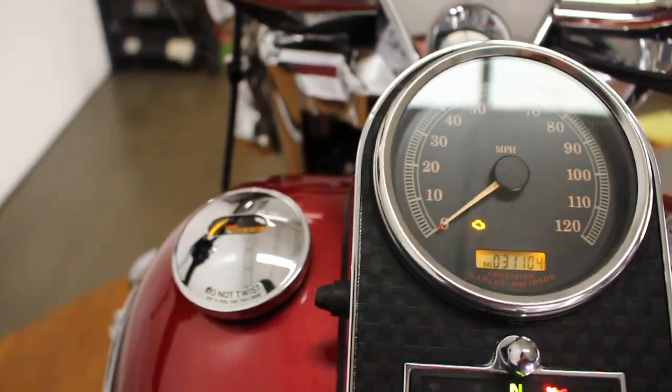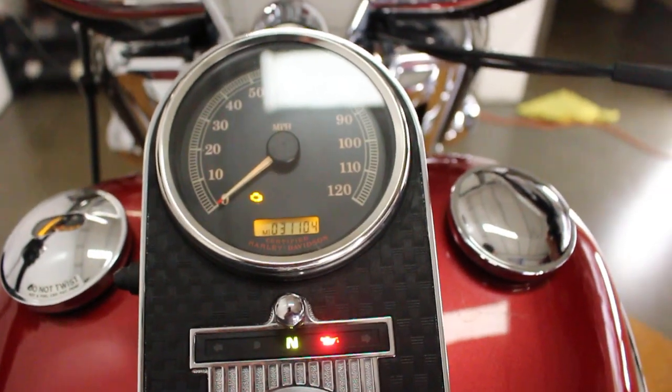So let's flip this over — 31,000 miles on it. I'll bring it out and start it up.